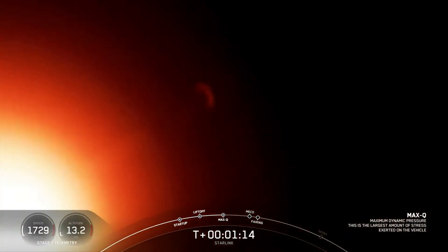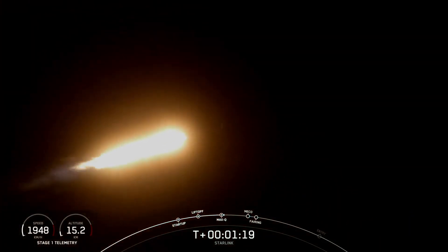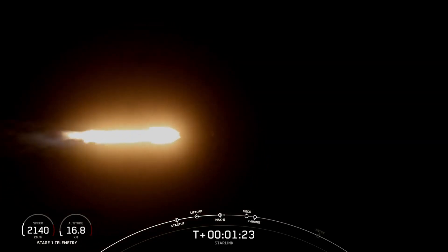Max Q. And there's that callout for Max Q. This is the point at which the vehicle experiences the greatest amount of external stresses as it ascends through the Earth's atmosphere.